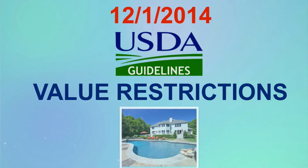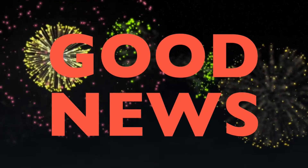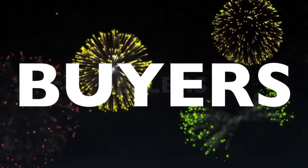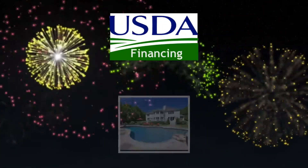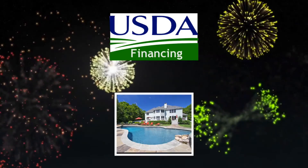Prior to December 1, 2014, USDA guidelines had value restrictions in place for properties with in-ground swimming pools. Thankfully, today's video brings positive news and will cover the details which buyers, sellers, and realtors need to know when USDA financing involves a home with an in-ground swimming pool.